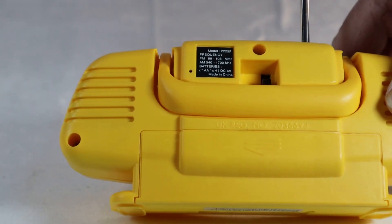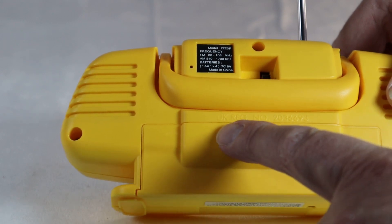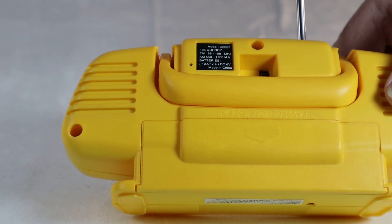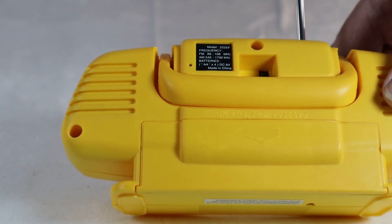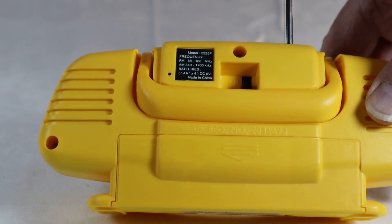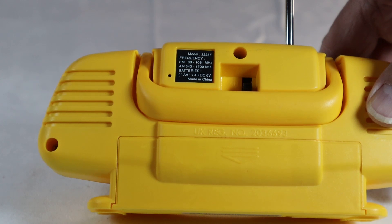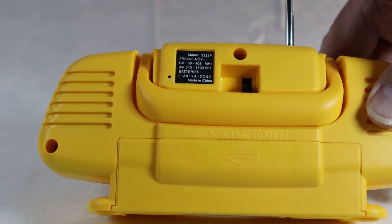One more little observation here: if you look really closely, printed in the plastic itself is something called UK Registration Number 2036693. All I can imagine is that's something you have to have if you want to sell this product in the United Kingdom.